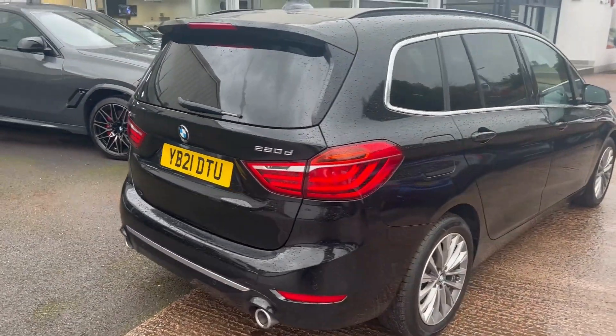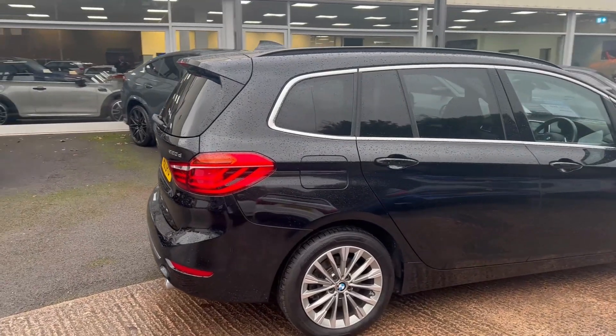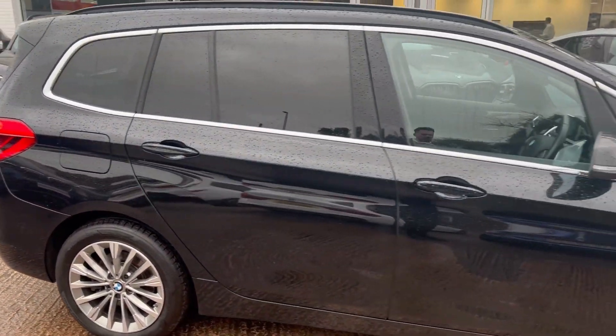Coming around to this side of the car now — one owner from new, and this has covered 14,500 miles. So very low mileage for its age still.